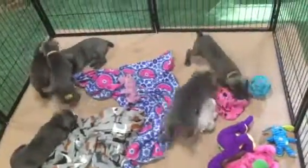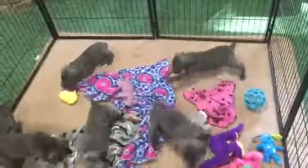This is Lily and Jake's litter of six blue Weimaraner puppies. Gorgeous pups. 812-709-1840. Thank you.